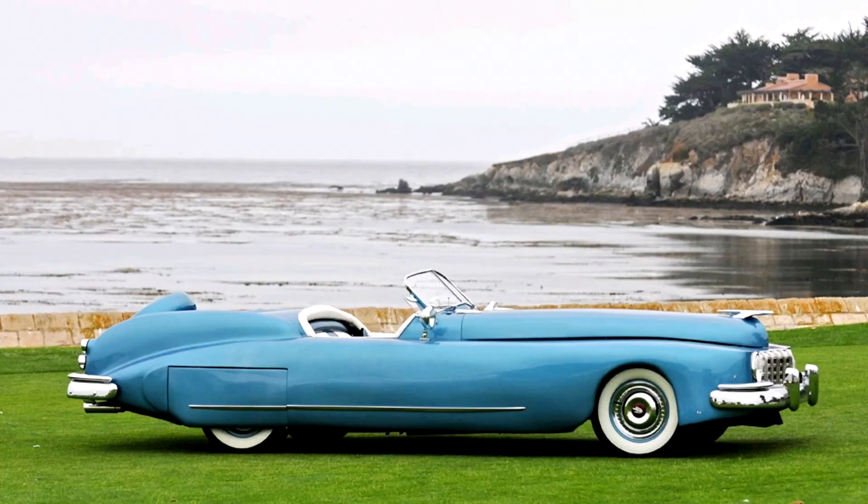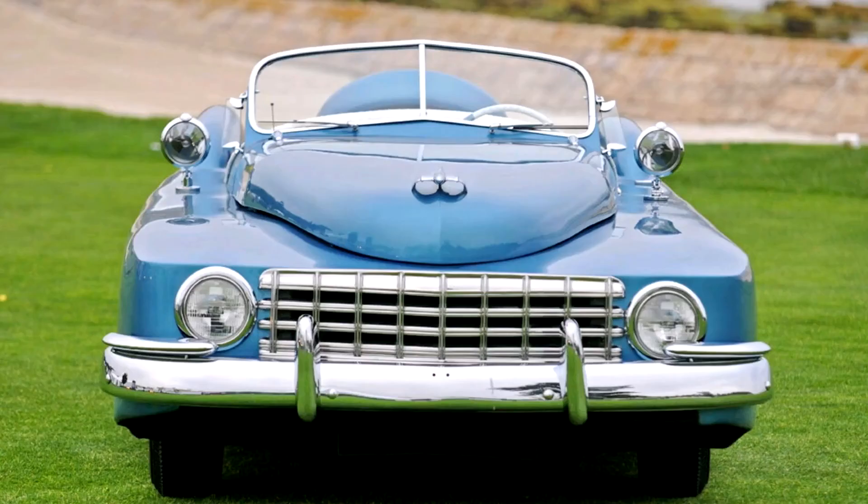Mercury Bob Hope Special, 1950. After World War II, with the GIs returning from Europe with a newfound desire for the two-seater roadster, only a few automobile manufacturers were capable of satisfying the need. This new craze helped give birth to an era of sport custom automobiles.